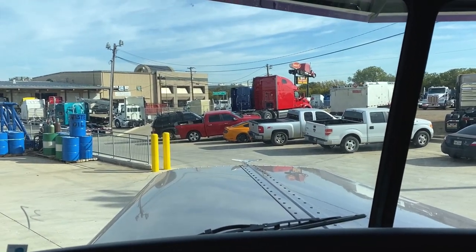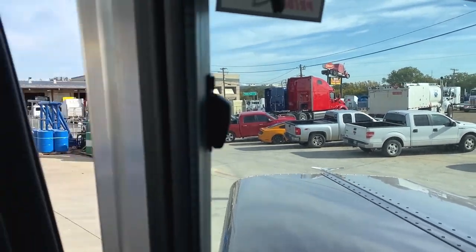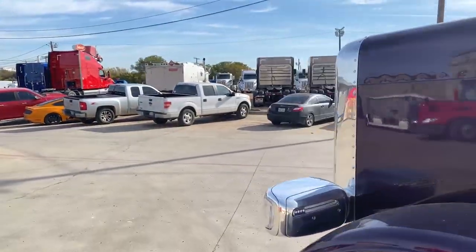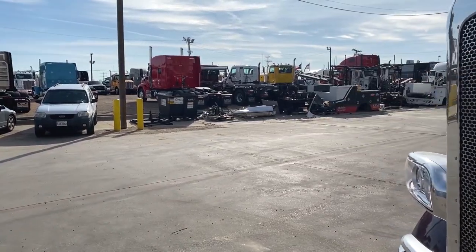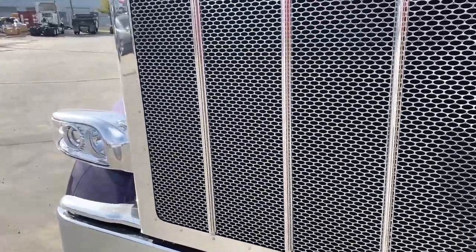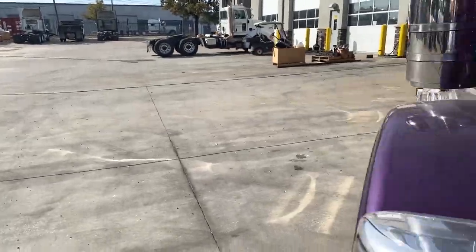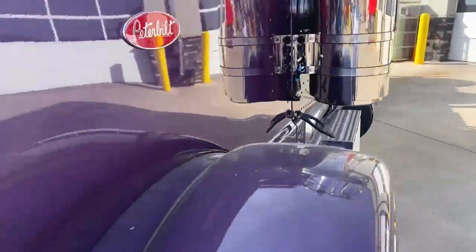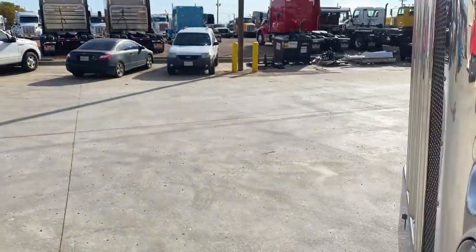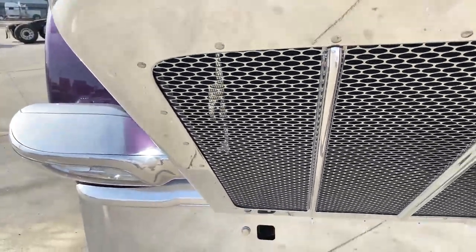Hopefully you guys are enjoying a beautiful day like we are here in Dallas. Now let's take a look at the heartbeat of this truck. One thing we love about our 389s — we are the only manufacturer that offers an all-aluminum hood. It makes it very easy to open up the hood one-handed while filming.